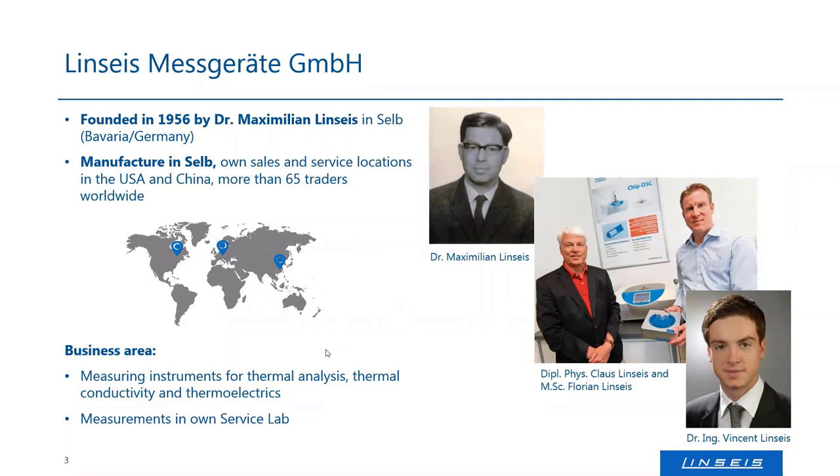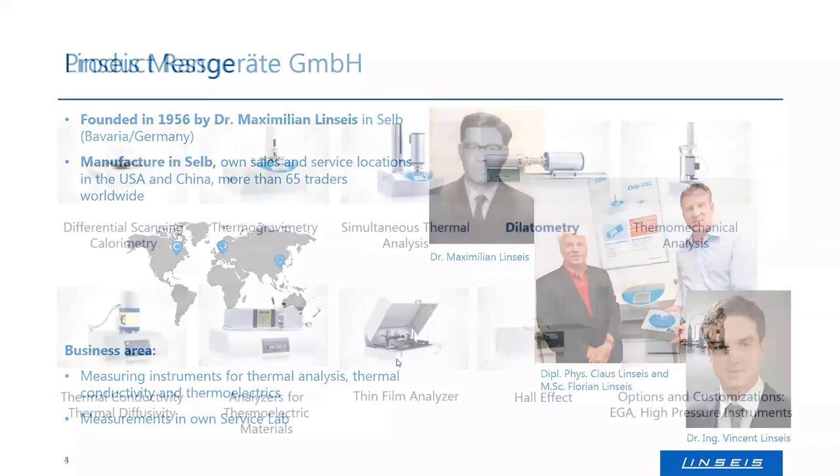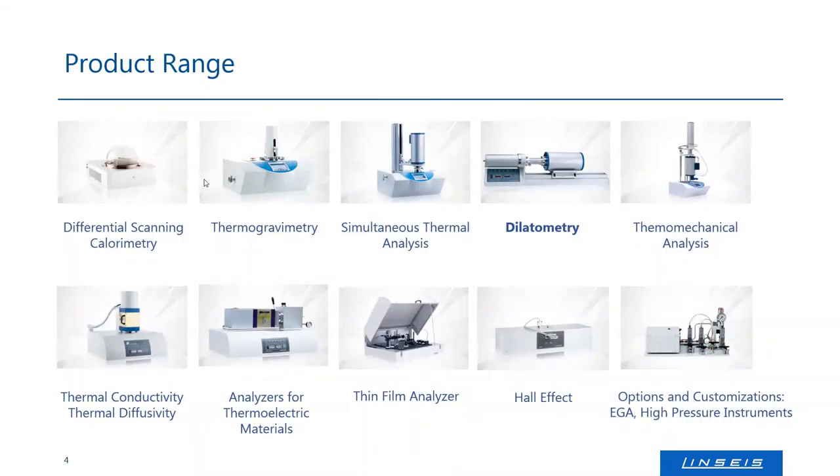Our main business area is the manufacturing of thermal analysis equipment — thermal analysis instruments, thermal conductivity, and thermoelectric analysis. And of course, we offer service measurements in the lab, where I'm responsible. The product range covers the classic thermal analysis from DSC over thermogravimetric analyzers, dilatometers, and thermomechanical analyzers, up to thermal conductivity instruments like heat flow meters, laser flash techniques, and hot wire techniques. Then we have analyzers for thermoelectrics for analyzing Hall effect, Seebeck effect, charge carrier concentration, and so on. In the most recent past, we focused more on thin films — the properties of thin films like thermal conductivity and electrical conductivity of thin films and layers because of a lot of industrialization moving down to micro and nano technology, where chip design and properties of chip layers are of interest.